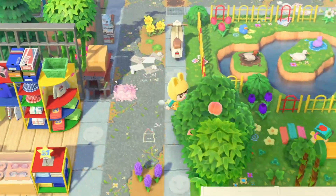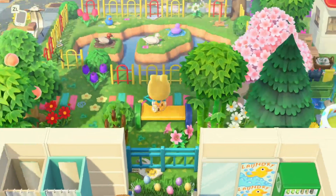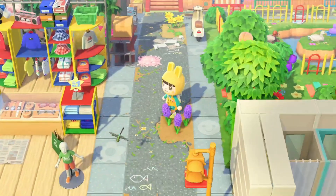Oh and we have another duck pond over here — I am a sucker for duck ponds, how cute. I really like the mismatched fences here too, I like how she has that a lot around her island.